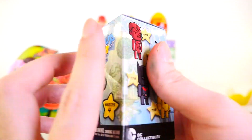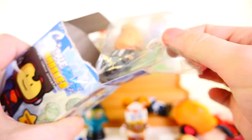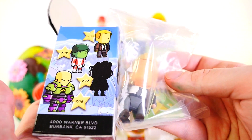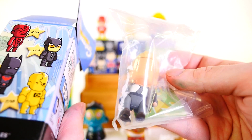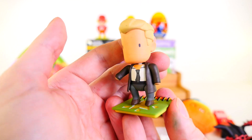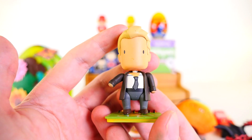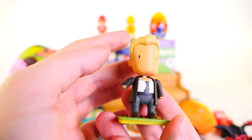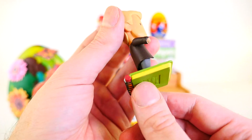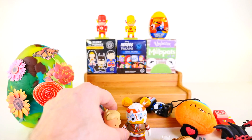Next up we have the Scribblenauts Unmasked Series No. 4. We're still missing the mystery figure from this set, I believe. This guy is a 2 in 18, so he's a more common figure. Here he is on his little Scribble pad with the pencil. If you looked really closely when I first opened this up, his arm actually was not attached — I had to put his arm on. And when I was putting him on his base, I actually cracked the base a little bit. So this figure was just destined to break apart.